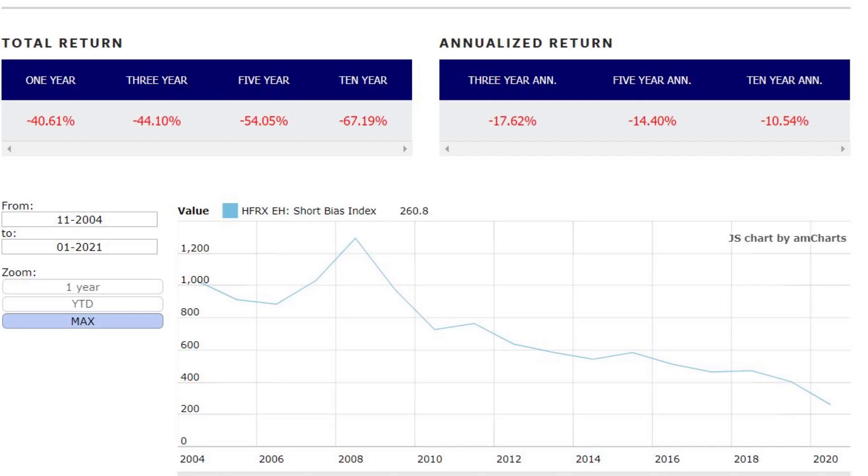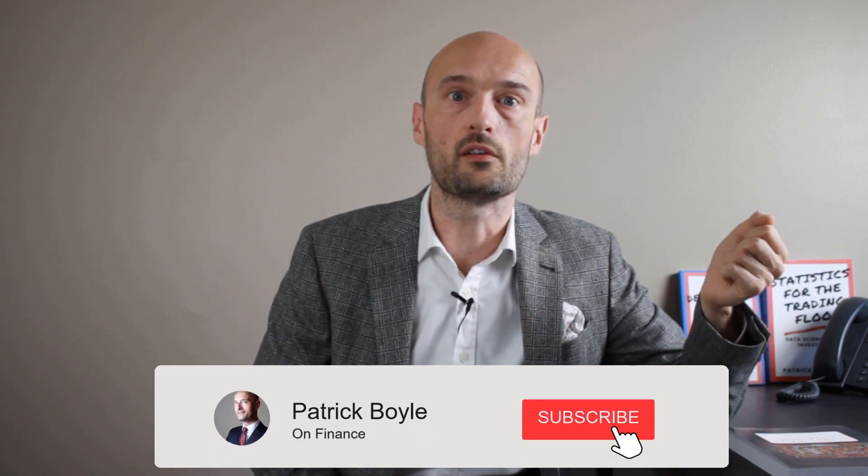The chart on screen right now is the return of the HFRX Short Bias Index. It shows the returns of short selling hedge funds over the last 16 years. They had positive returns during the credit crunch, but didn't make as much money as you might have expected given the size of the market falls over that time frame. Overall, they lost 10.5% — almost 11% a year. It might be better for your financial health to search for stocks most likely to rise than the ones most likely to fall. If you found this useful, please hit the like button and if you'd like to see more videos like this, do subscribe.